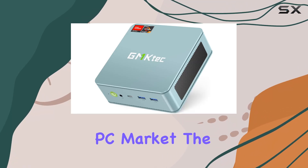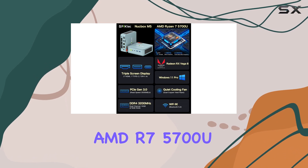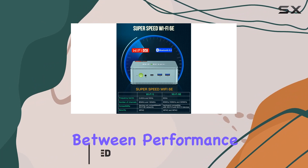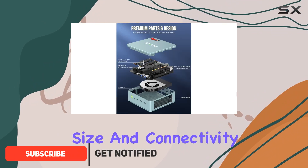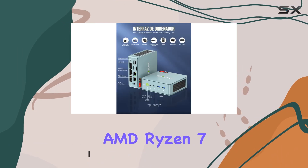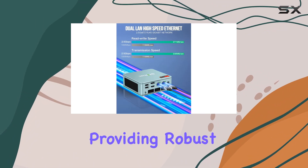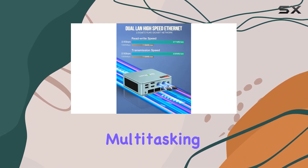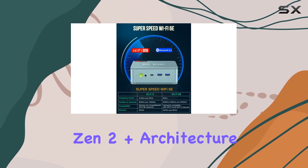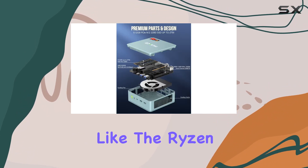When looking at the compact PC market, the GM Tech Gaming PC Mini with AMD R7 5700U processor definitely stands out, particularly for those who need a balance between performance, size, and connectivity. This mini PC packs a serious punch with its AMD Ryzen 7 5700U processor, which clocks up to 4.30GHz, providing robust support for multitasking and demanding applications. The processor, based on the Zen 2 Plus architecture, offers a significant performance boost compared to its predecessors like the Ryzen 5 series.